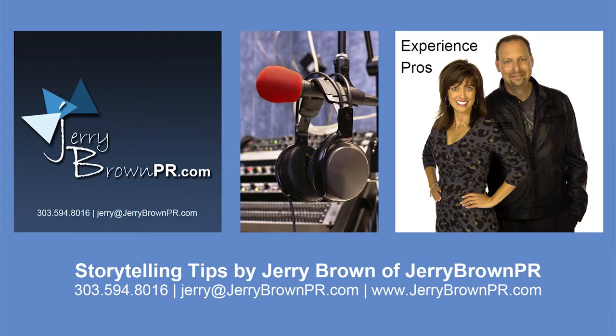If telling your story so it gets heard, understood, and remembered sometimes feels like Mission Impossible, then Jerry Brown of Jerry Brown PR can help. Jerry's here on the Experience Pros Radio Show every week at this time with a tip to help you tell your story. Welcome back, Jerry. What's our storytelling tip this week?